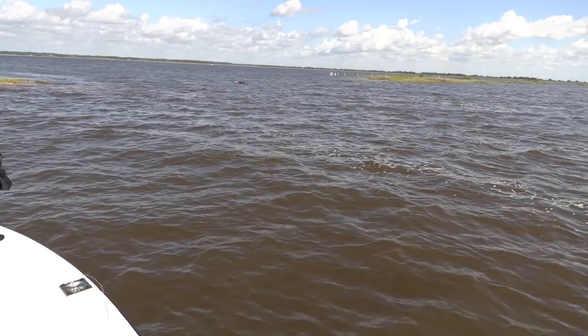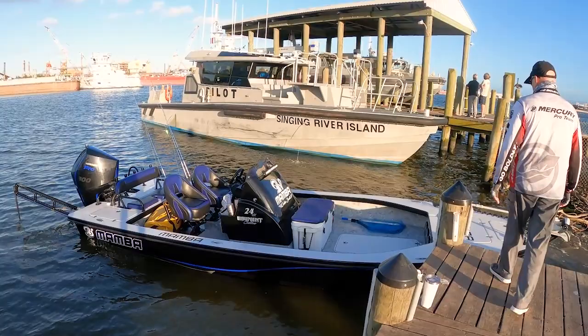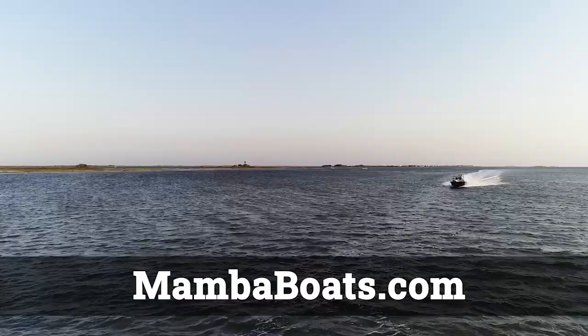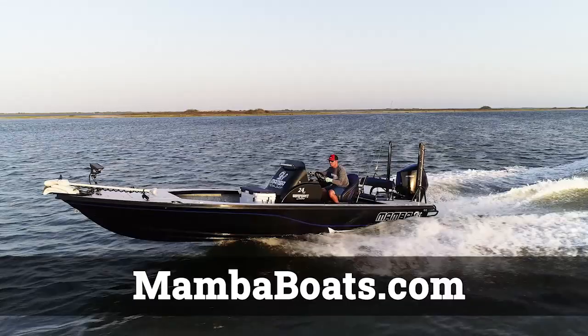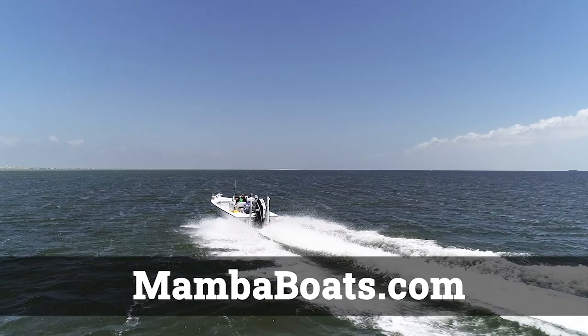We're going to get to do it today out of my brand new ride. This is the brand new Mamba 24VX. This thing is loaded to the gills — it's got everything you could possibly want on it. It's a stable, dry riding boat with a step hull in the back. You can trim it up just like a bass boat for a really smooth ride. This thing is all tricked out by Waypoint Customs in Corpus Christi, Texas. We're going to have a good time today fishing out of this rig.